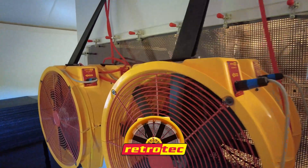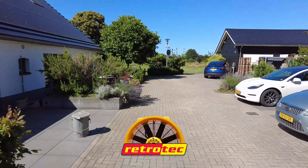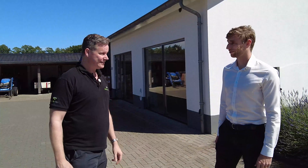Today we're in beautiful Netherlands. We're here with Rob from Retrotech Europe. We're going to go through this facility — this beautiful facility in a gorgeous location. Let me show you, Rob. Fantastic.